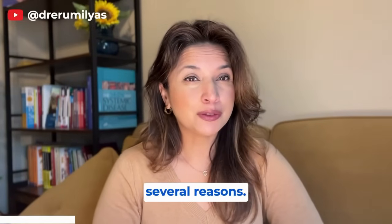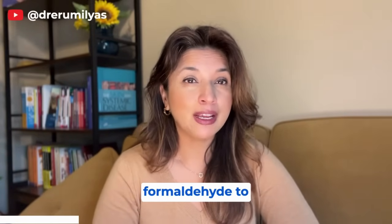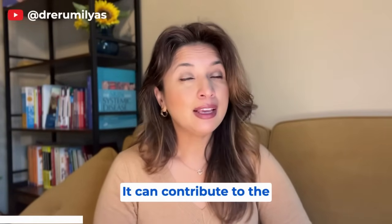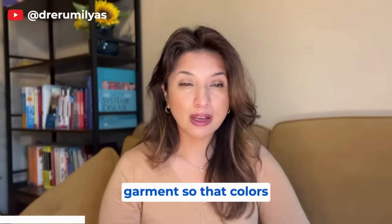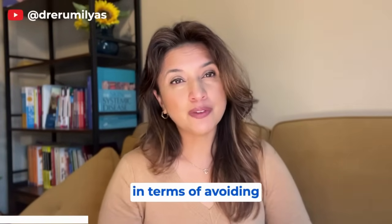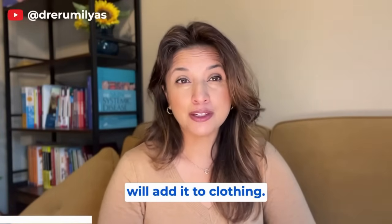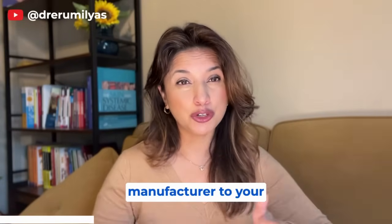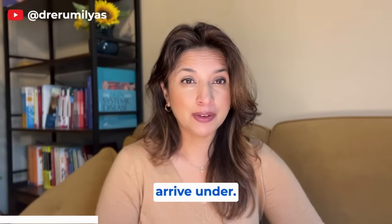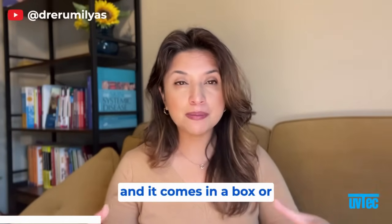Formaldehyde is added to clothing by manufacturers for several reasons, starting about a hundred years ago. Adding formaldehyde to clothing makes it more easy-care — meaning wrinkle resistant. It can contribute to color fastness so colors are less likely to bleed. From a clothing freshness perspective, it also helps avoid mildew and mold growing on clothes during transport from the manufacturer to your home.